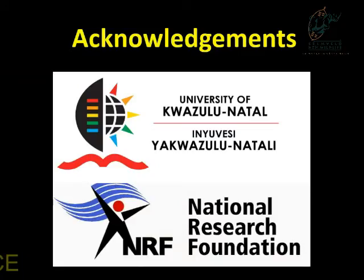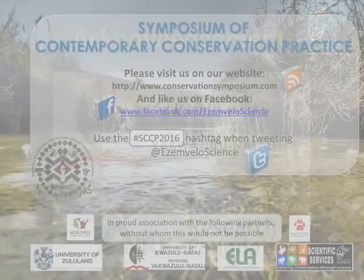Thanks to NRF for the funding and UKZN for the facilities. Thank you.